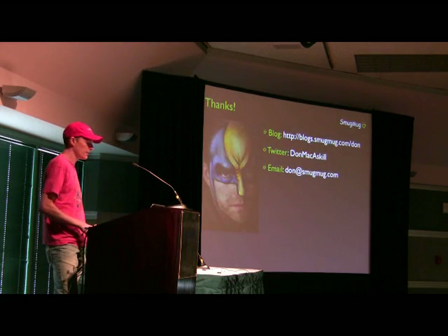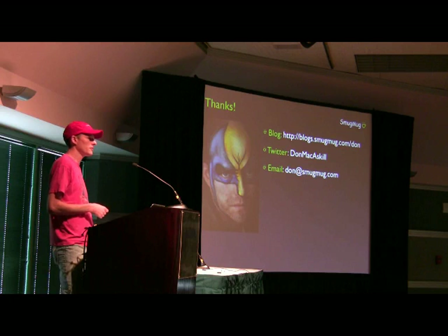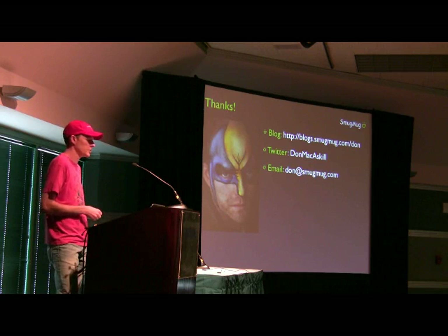That's all I have. I blog about this stuff all the time and I'm on Twitter all the time. You might be able to cut through the noise in my inbox if you try.